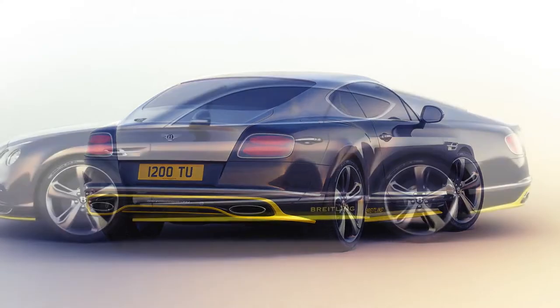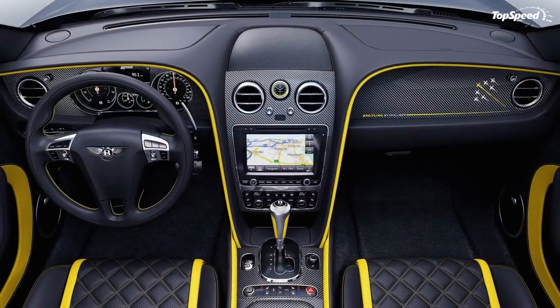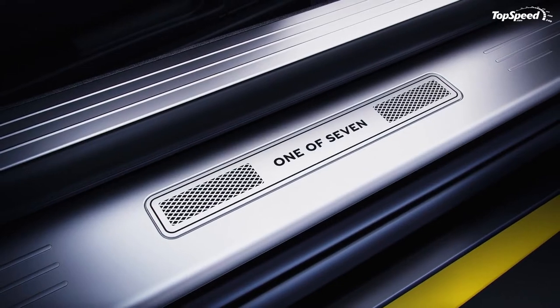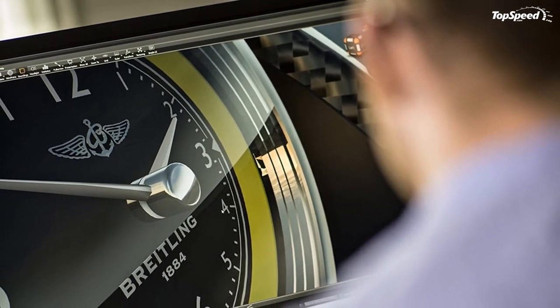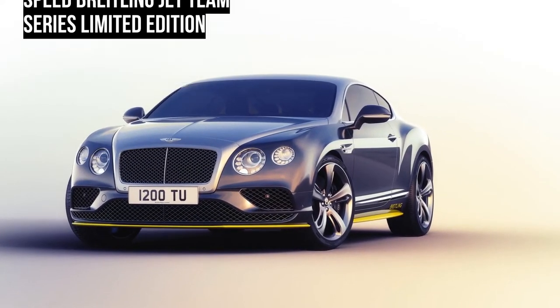2014 Rolls-Royce Wraith. The Wraith is a shake-up for Rolls-Royce, thanks to the expectation that it'll be driven hard. It's the Rolls-Royce for drivers who want to pilot themselves, and this massive two-door offers a more engaging driving experience than the average Rolls without losing the magic carpet ride that defines the marque.